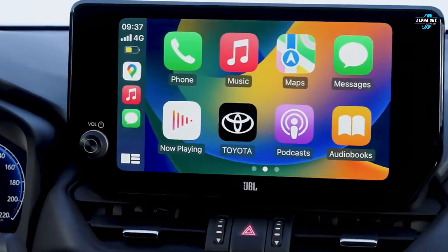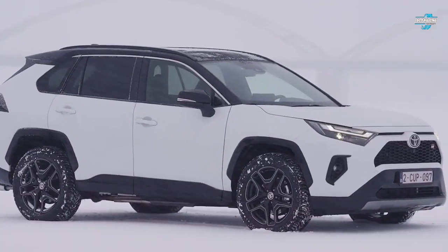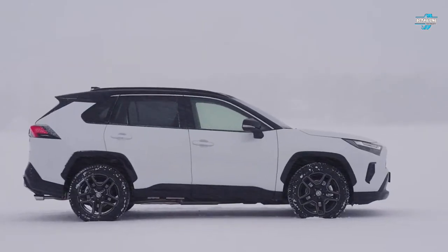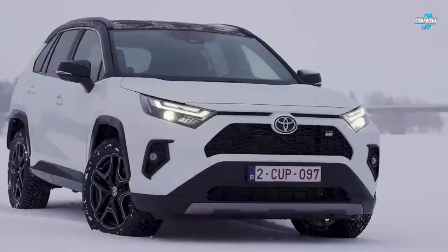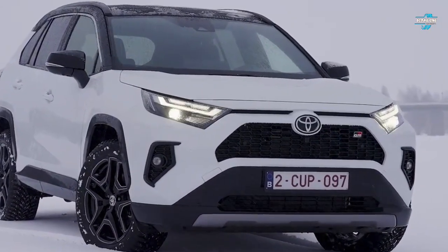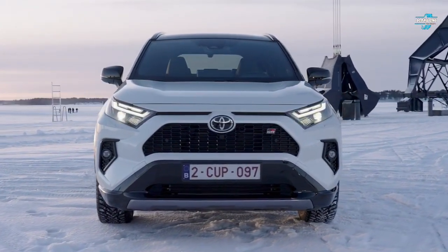The RAV4 Hybrid is offered in six trims with prices ranging from $31,000 to $40,000. With more than 360,000 copies sold, the 2023 RAV4 is one of the best-selling SUVs in the world. It features a distinctive exterior and a comfortable interior with lots of cool tech features, including the recently updated infotainment system and adaptive cruise control.